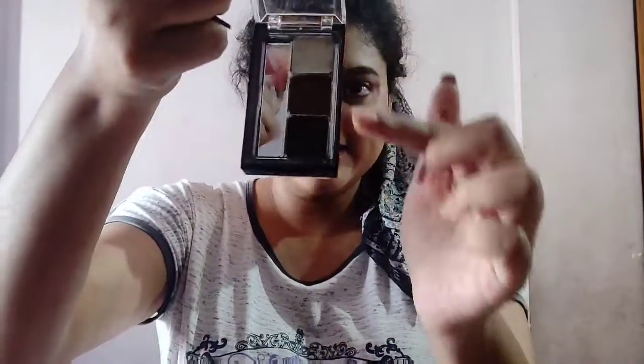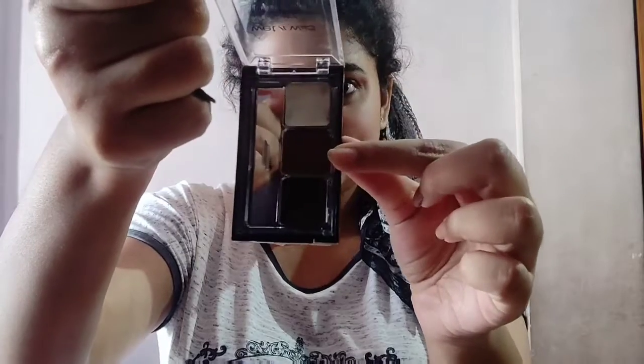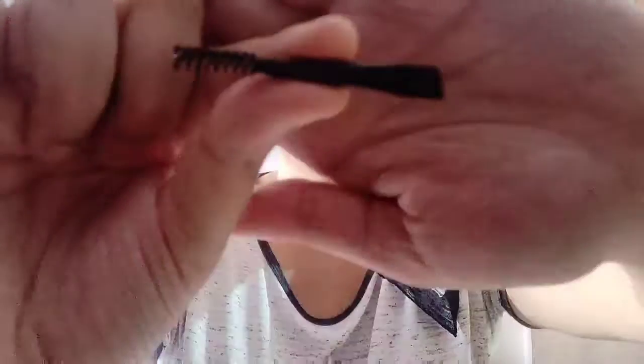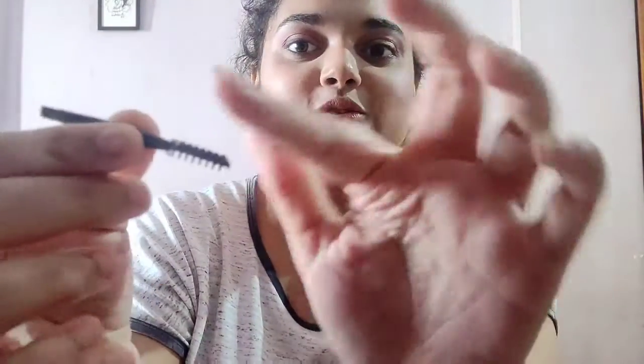So there are three colors: a brow wax, a light brown, and a deep brown. There is also a brush — a very great angular brush — and a hair spoolie comb. It is a very cute and complete brow kit. I am most happy with this brush.